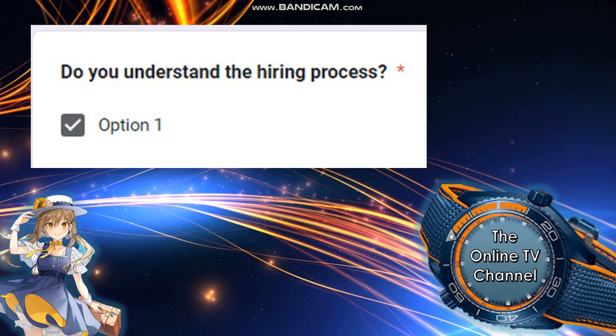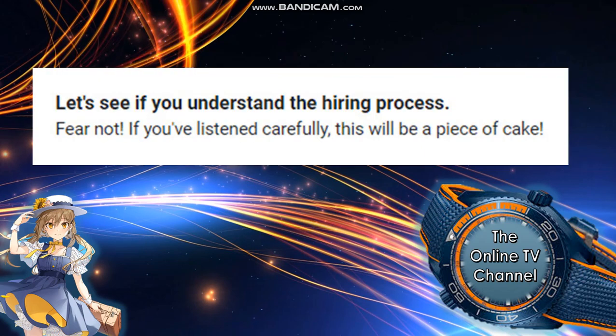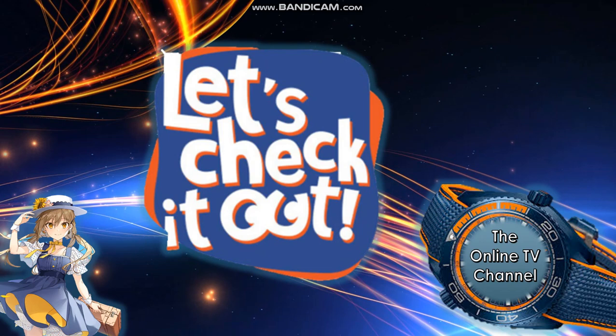Do you understand the hiring process? Option one is: check. Let's see if you understand the hiring process or not. If you've listened carefully, this will be a piece of cake — it's very easy if you understand this process. Let's check it out.